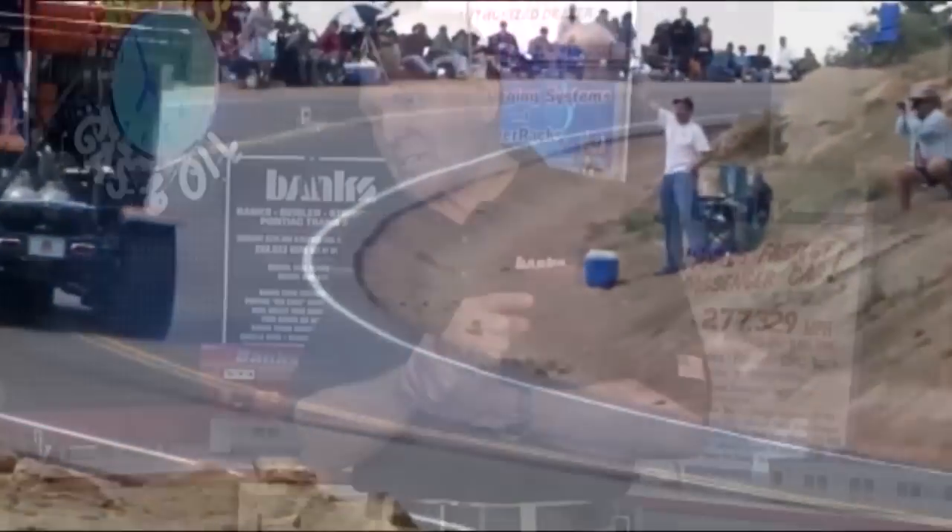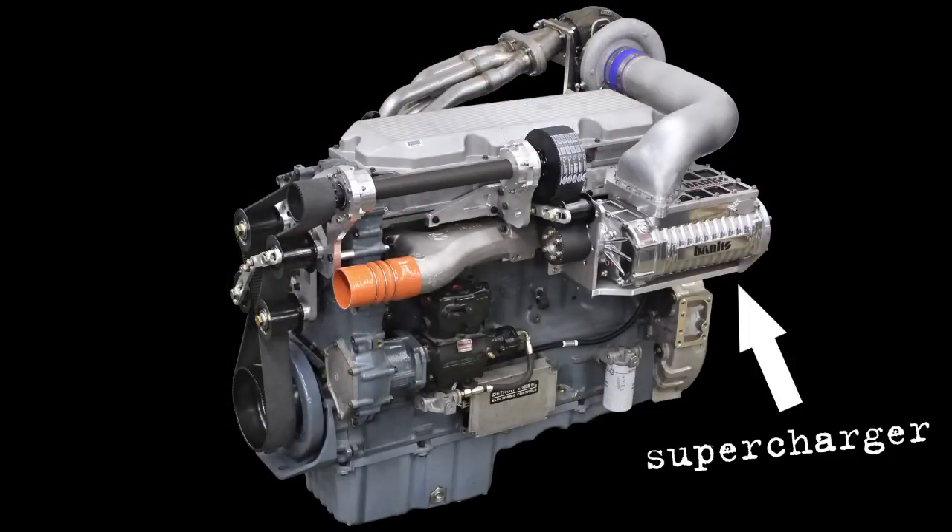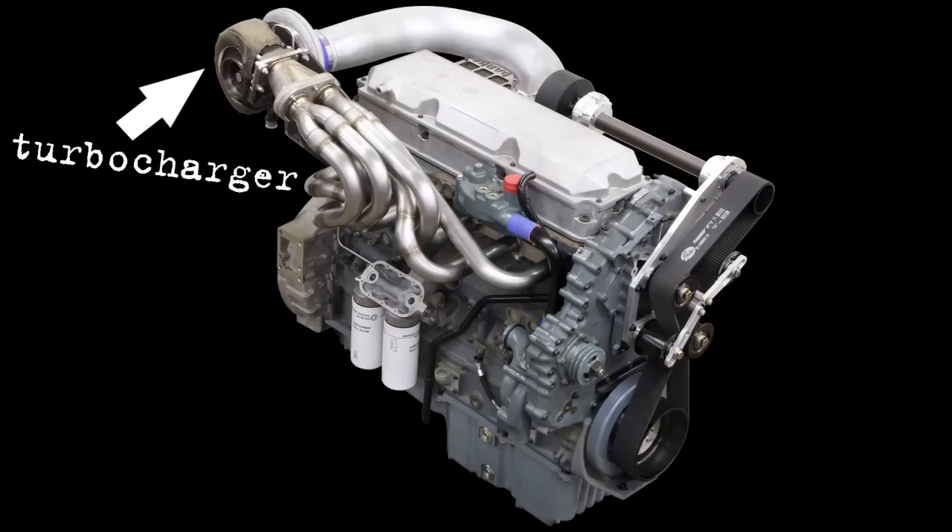A couple of things about what you just saw: not enough air density coming off the turns — you see that black smoke. The turbos didn't cut it, so we've developed a supercharged turbocharged diesel engine.